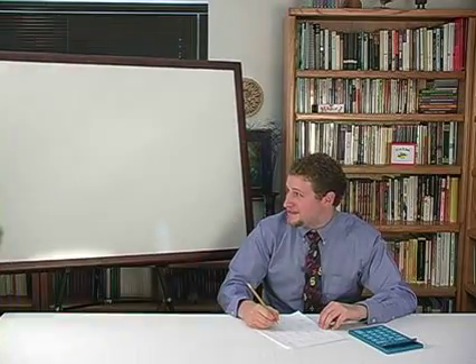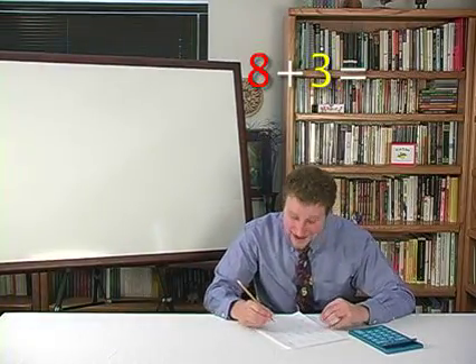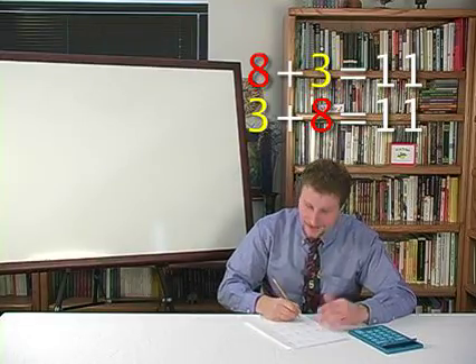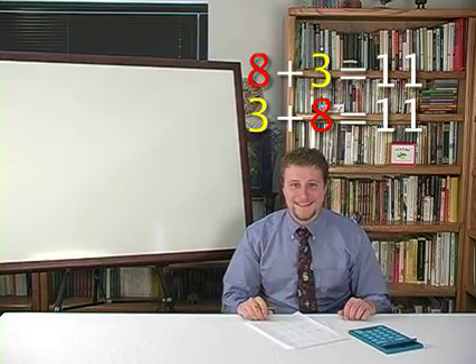I'm off to help others with their math problems! Thanks, Commutative Man! Eight plus three: eleven. Three plus eight: also eleven. It's that easy.